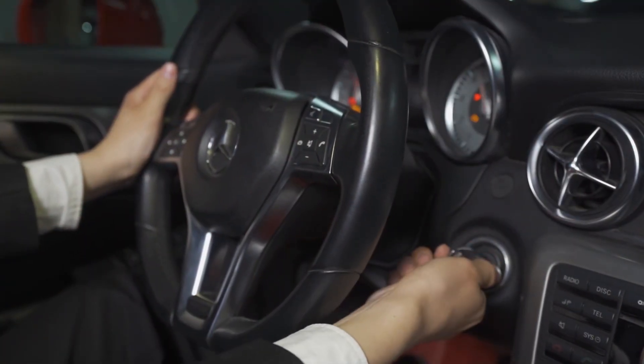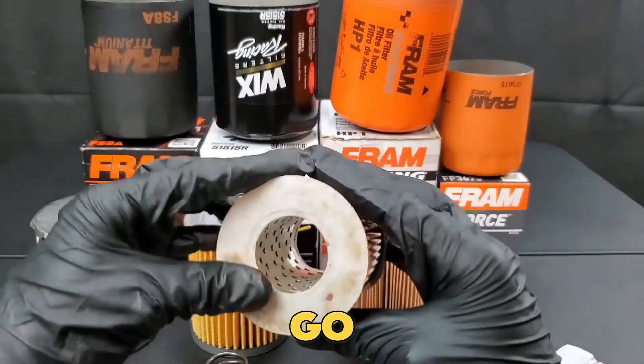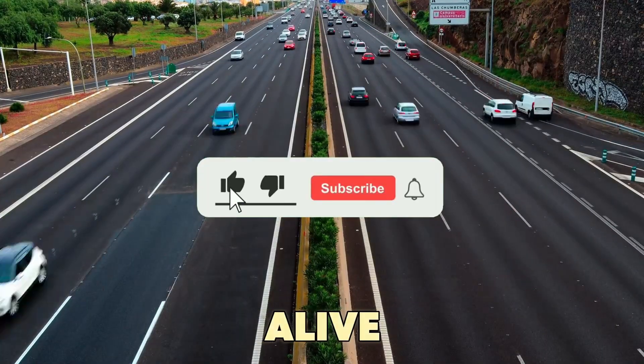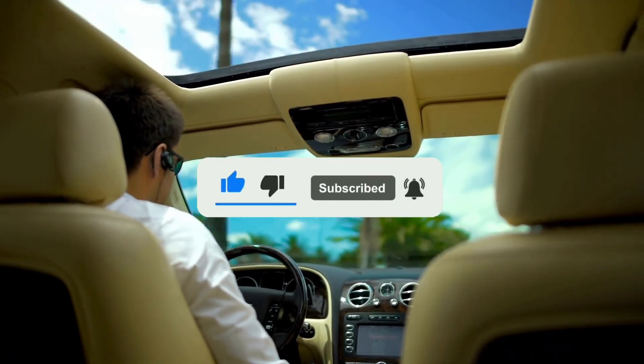So remember this: your engine's life depends on the right oil filter. Don't go cheap — go smart. A quality filter keeps your engine alive for years. If you found this video helpful, make sure to like, subscribe, and share it.